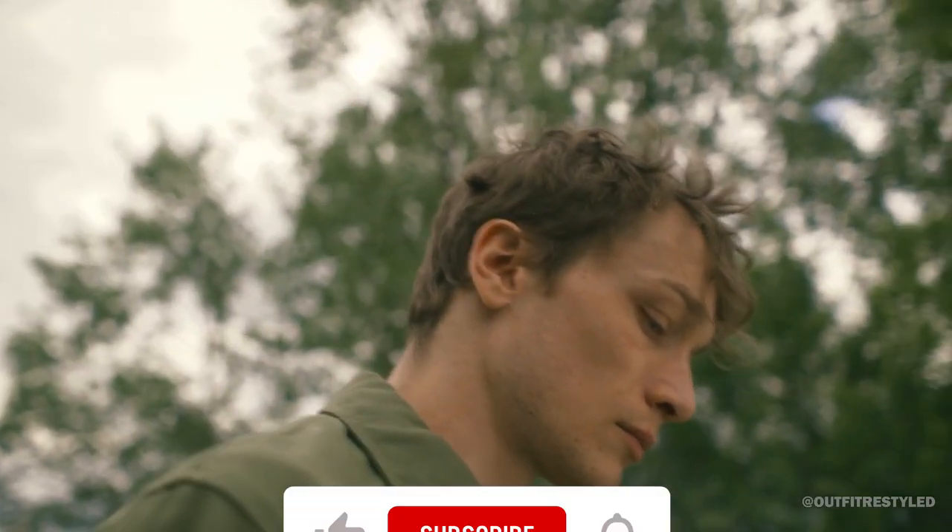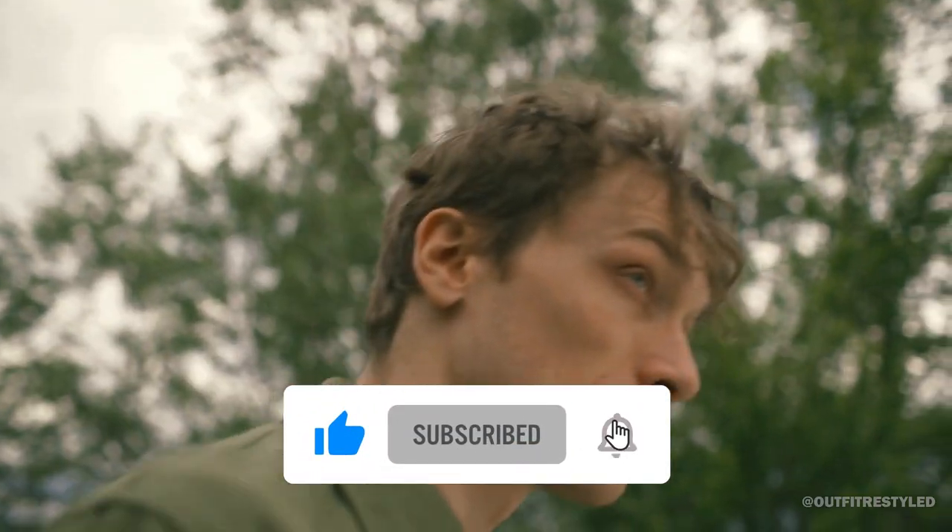Thank you for watching. Make sure to like this video and subscribe to our channel for more content.